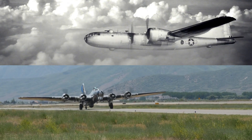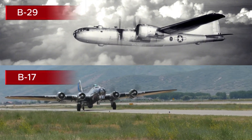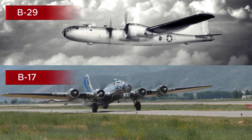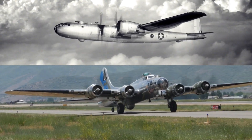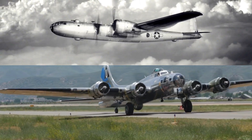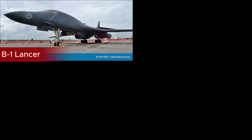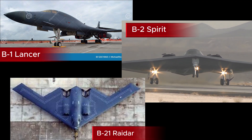And don't forget about the bombers. The B-2 Spirit also follows a sequence. But here's a twist: older bombers like the B-17 Flying Fortress and B-29 Super Fortress from World War II used a different naming system. The current sequence starts with the B-1 Lancer, then jumps to the B-2, with the new B-21 Raider coming soon.